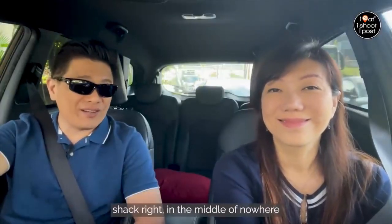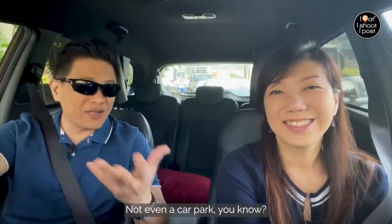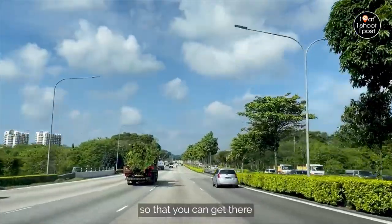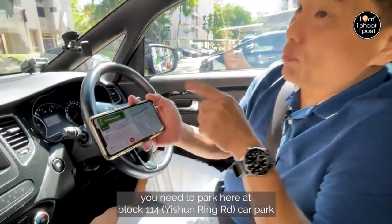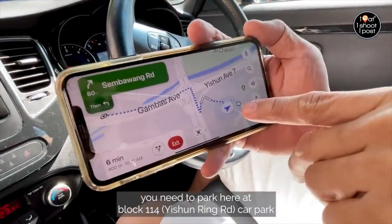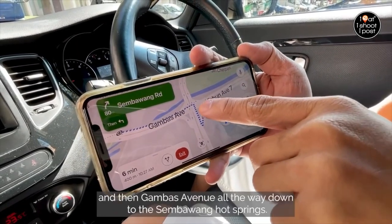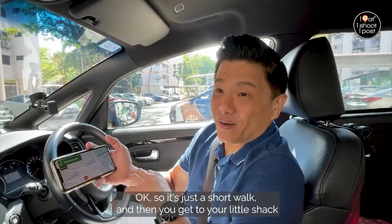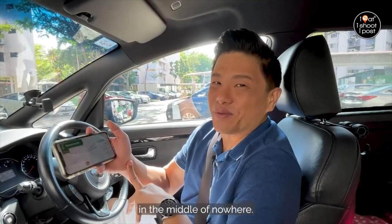It's quite an interesting shack in the middle of nowhere. Kind of lah. It's so ulu, it's not even a car park, you know. So we're going to show you where to park so that you can get there. You need to park at Block 114 car park, then take a walk across to Yishun Avenue 7 and then Gambas Avenue all the way down to the Zambawan Hot Springs.